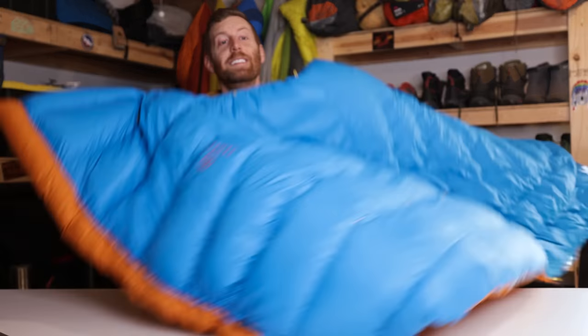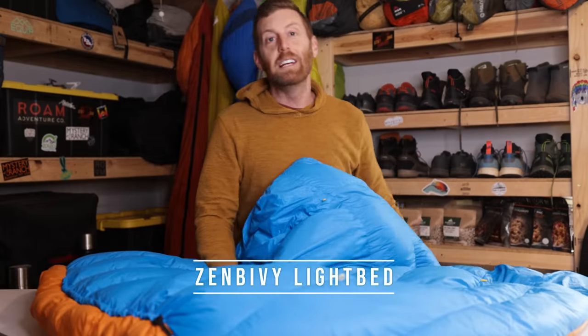Sleep is one of the most critical parts of the backpacking equation, and it really stinks when you just aren't getting it right. I've spent literally hundreds, thousands of nights outdoors at this point in my backpacking career, and this year I finally found the system that actually works the best for me because it feels the most like a bed. That, my friends, is the Zen Bivy Light Bed.